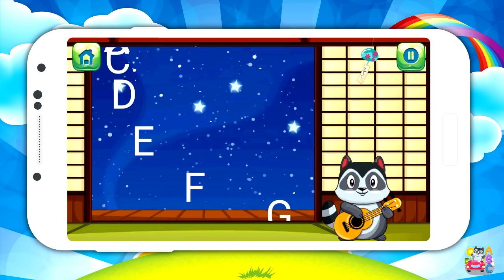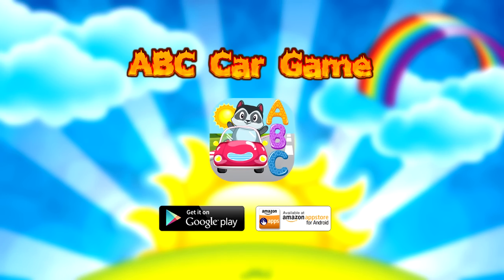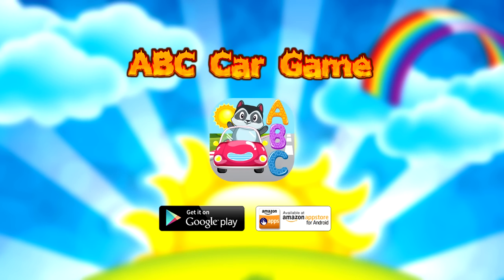When racing is over, sing along to the alphabet song with your cute raccoon pal. Download ABC Car Game for your little one today!